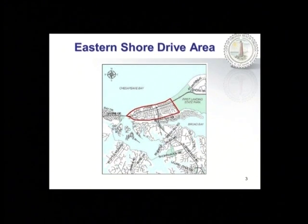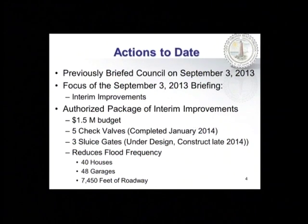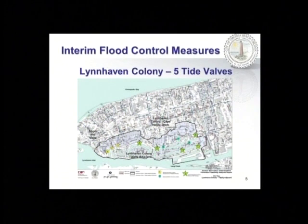This is the eastern shore drive area. It's bounded by the Chesapeake Bay and Long Creek on the north and south, Lynnhaven Inlet on the west, and the state park on the east. It's the duck bill of the duckhead area of the city. In September, we briefed you on a package of interim improvements that were authorized. They consisted of five check valves and three sluice gates. Those measures reduce flood frequency — they do not eliminate flooding — but they reduce flood frequency for 40 homes and almost 7,500 feet of roadway. The green stars show the location of the check valves in the tidally adjacent area of Lynnhaven Colony, where the boating channels are.